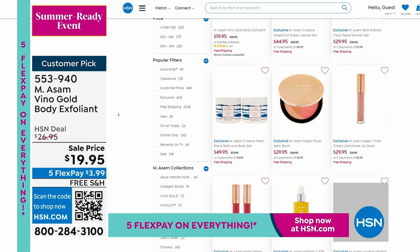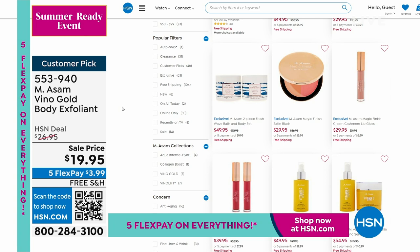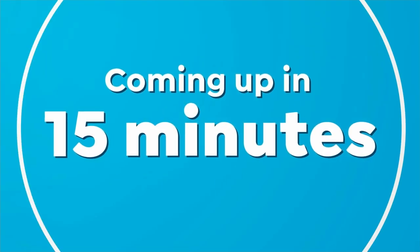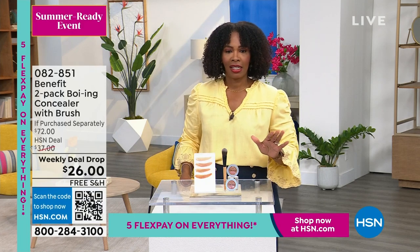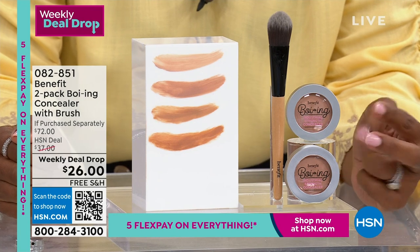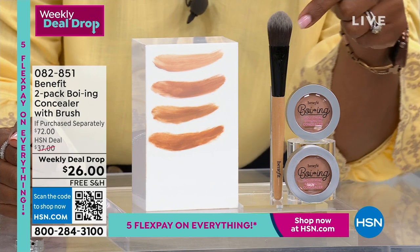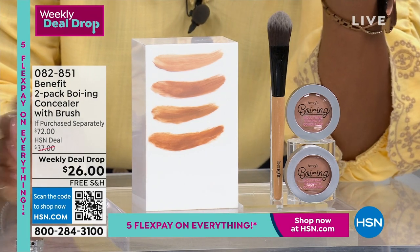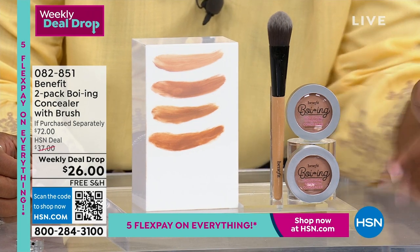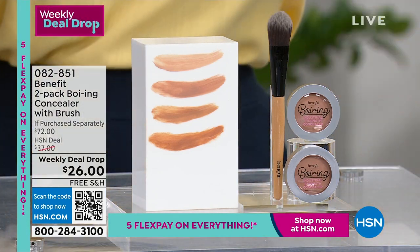We've got so much more during our summer beauty must-have show — Benefit is coming up. Benefit brought a weekly deal drop earlier in the week: this is the Boing Concealer. You're getting two of them. Normally you'd pay $24 for one concealer, $24 for another, and $24 for the included brush — that's $72. For $2 more than the price of one, you're getting all of it. We only have shades 1, 2, 3, and 4 remaining — we sold out of the other shades.